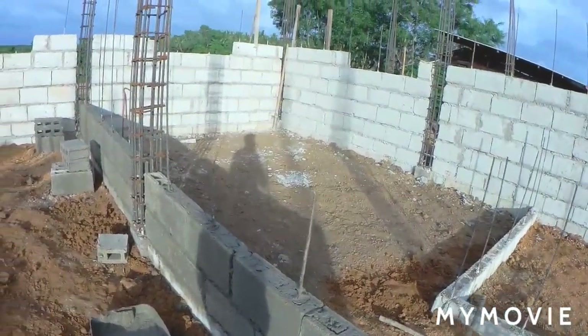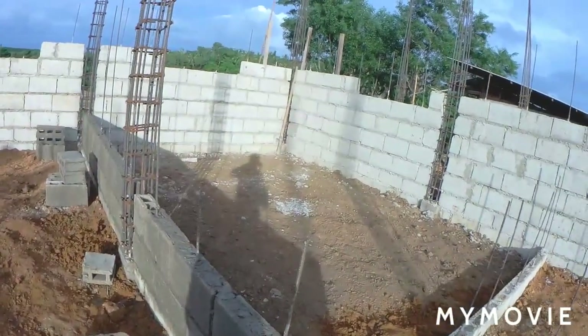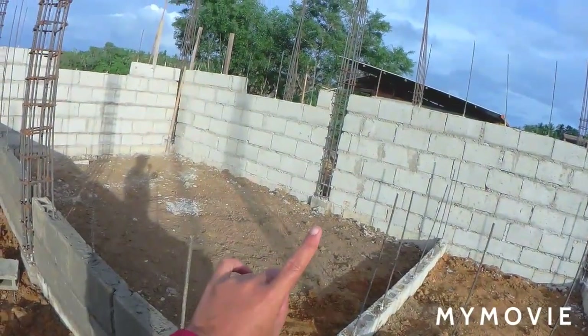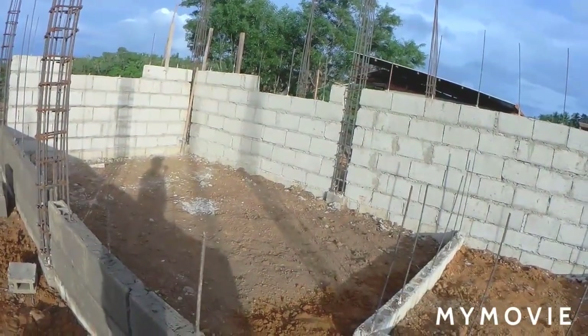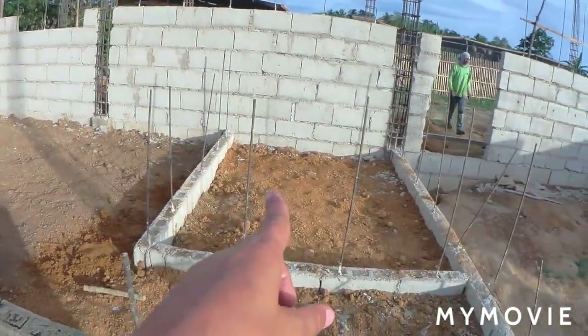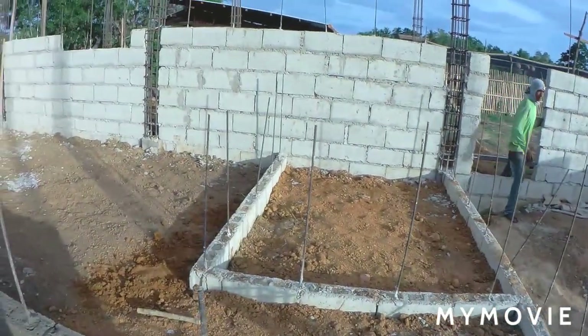This will be our bedroom — not that big, but enough for the two of us. The space over there, when we measured it, we can still fit a cabinet or a freezer. And this one here will be our bathroom.